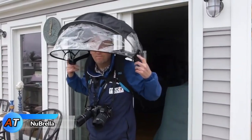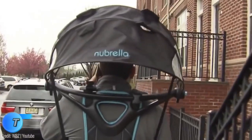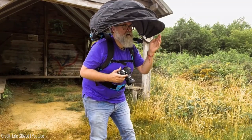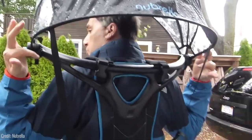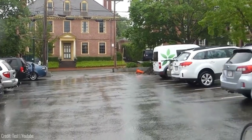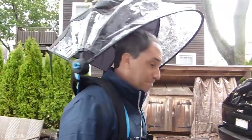Stay dry and hands-free in any storm with the revolutionary Nubrella. It is the perfect accessory for those who despise being caught in the rain. It's unlike any other umbrella you've ever seen, featuring an innovative design that ensures complete dryness and freedom for your hands, no matter the intensity of the storm. Just attach it to your shoulders, adjust the angle to your liking, and you're ready to face the rain.